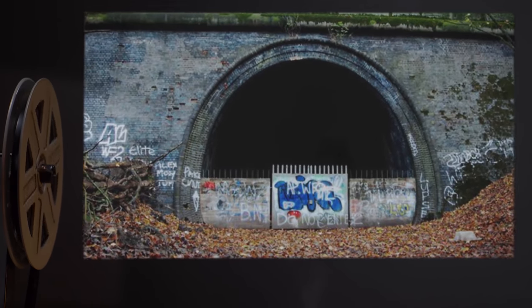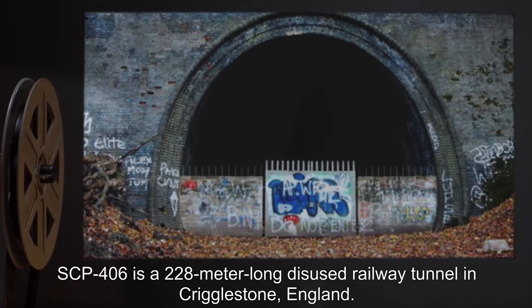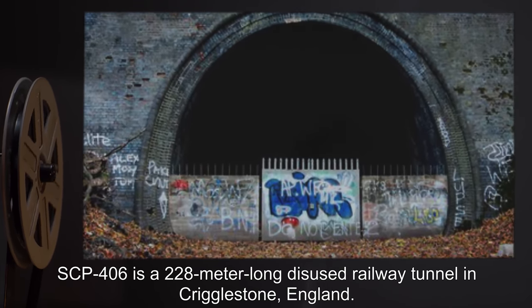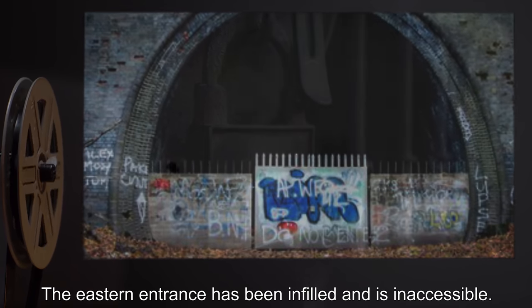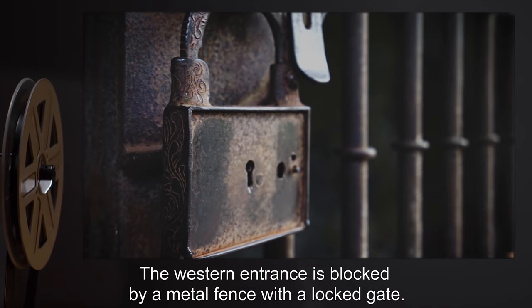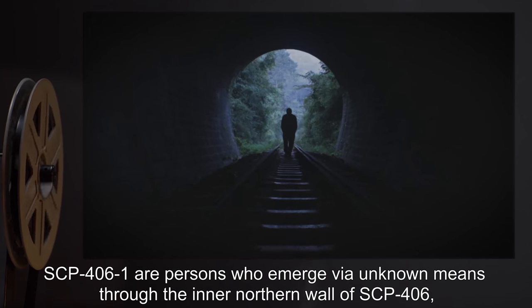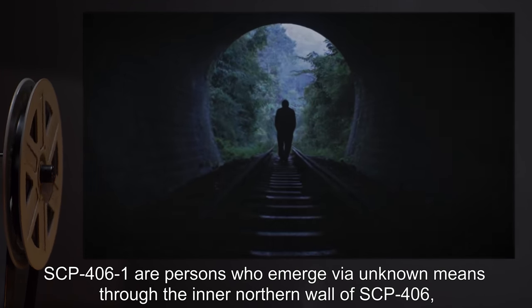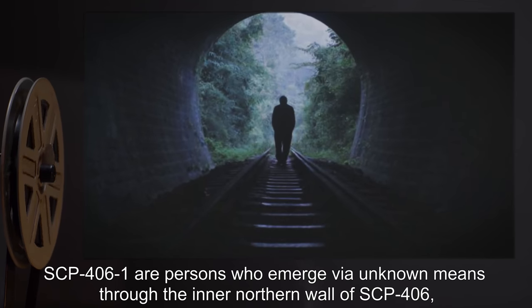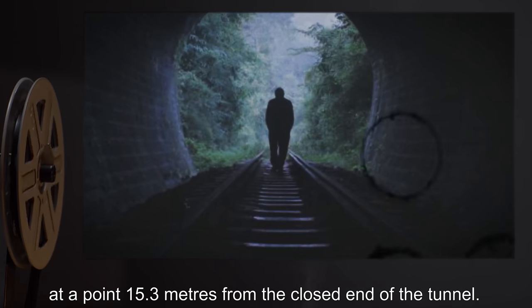Description: SCP-406 is a 228-meter-long disused railway tunnel in Criglestone, England. The eastern entrance has been infilled and is inaccessible. The western entrance is blocked by a metal fence with a locked gate. SCP-4061 are persons who emerge via unknown means through the inner northern wall of SCP-406, at a point 15.3 meters from the closed end of the tunnel.